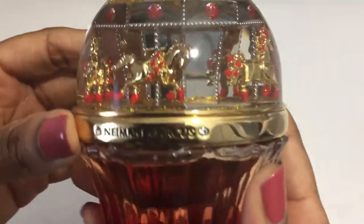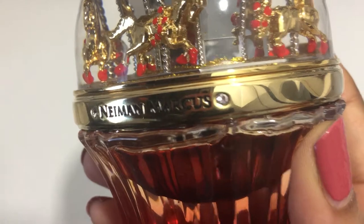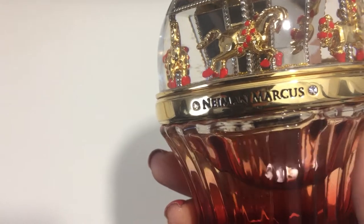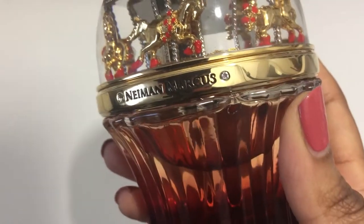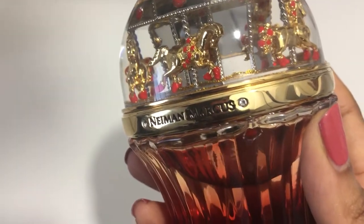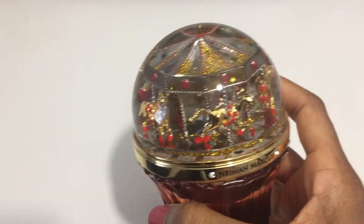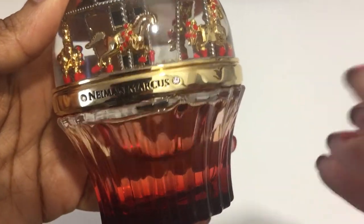To my nose, the pink pepper is the most prominent note in the top notes. It's not like the pink pepper in the Wonder Woman fragrance to me — that was balanced with the sweet notes. In this one, the pink pepper seems to be the dominant note. And now it's starting to develop into the other notes, getting a bit sweeter.